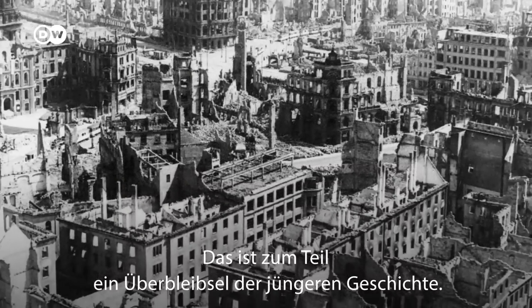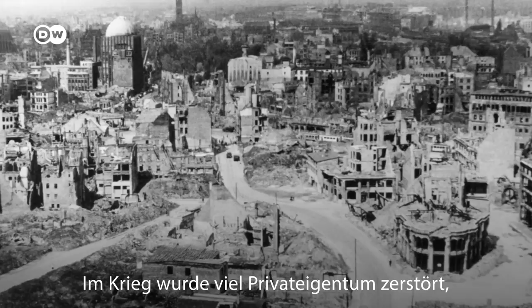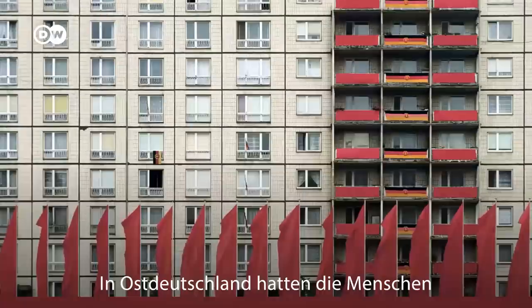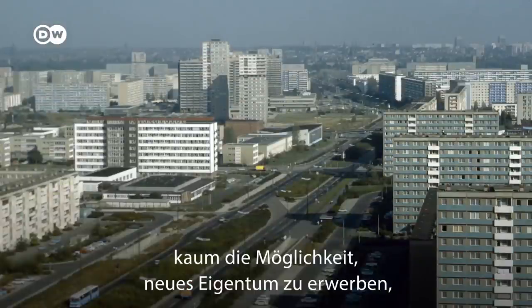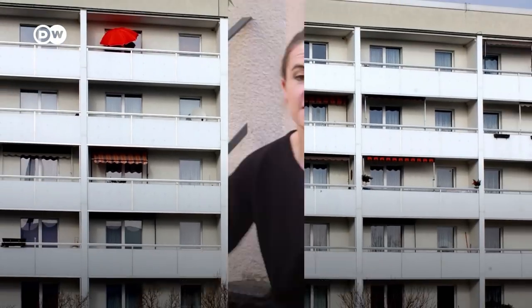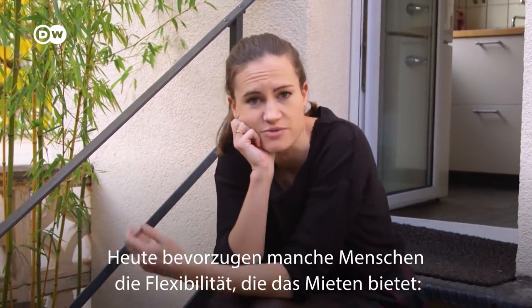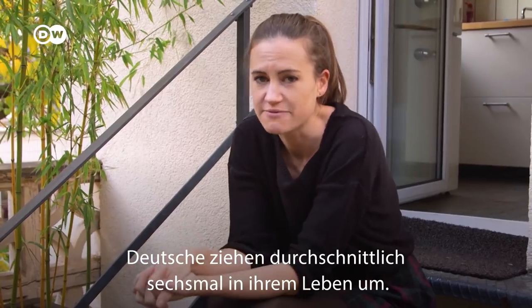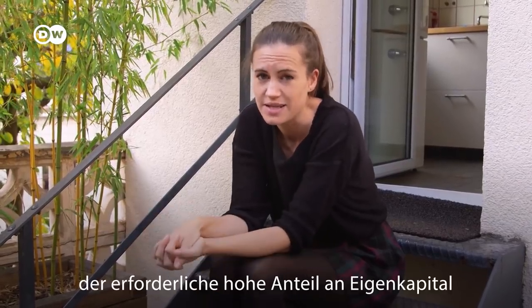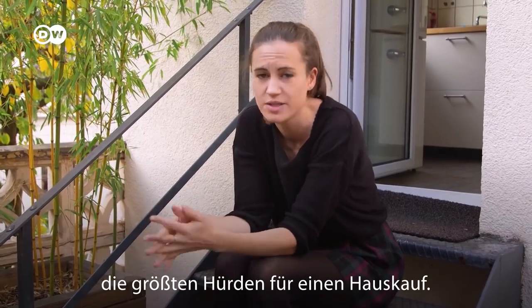This is in part a hangover from recent history. During the war, a lot of private property was destroyed, so rental apartment blocks were built as a quick fix. In East Germany, people rarely had the option of purchasing their own property, and state-owned property was heavily subsidized. These days, some people prefer the flexibility of renting — Germans do, after all, move an average of six times in their life.